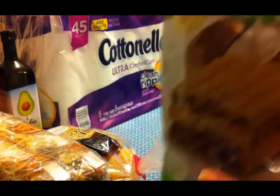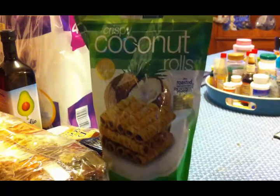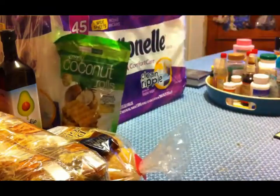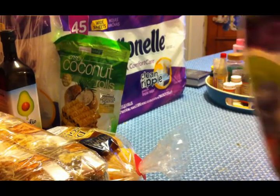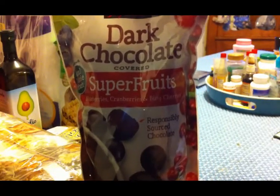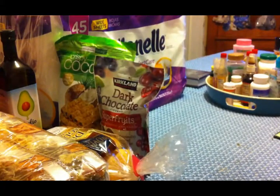I got a package of these coconut rolls because they just looked really tasty and I love anything with coconut in it. And then this was our big splurge — not money-wise, but calorie-wise. It's the dark chocolate-covered superfruits. Lots of good antioxidants in that.